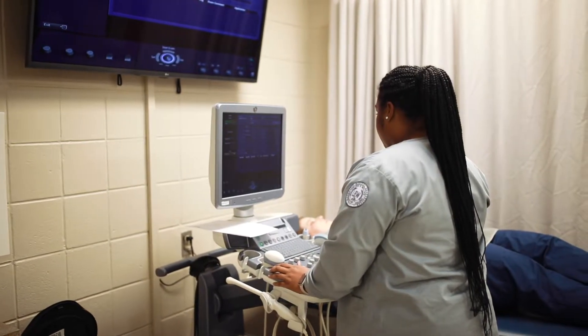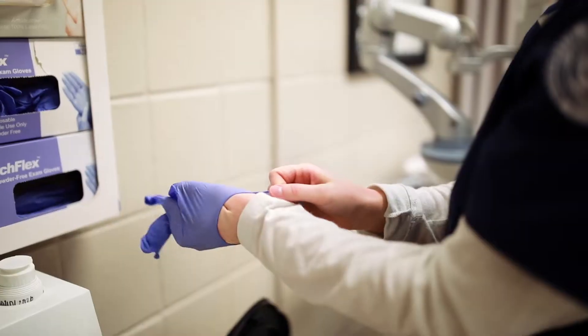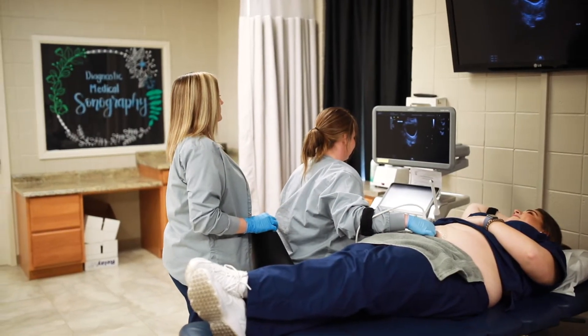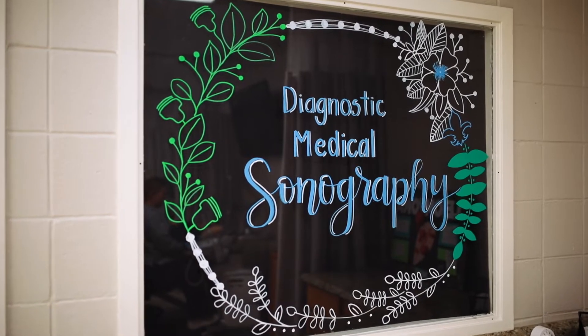Upon completion of the first semester of this five-semester program, students begin clinical preceptorships where they practice their sonographic skills on real patients in a real-life patient care setting.